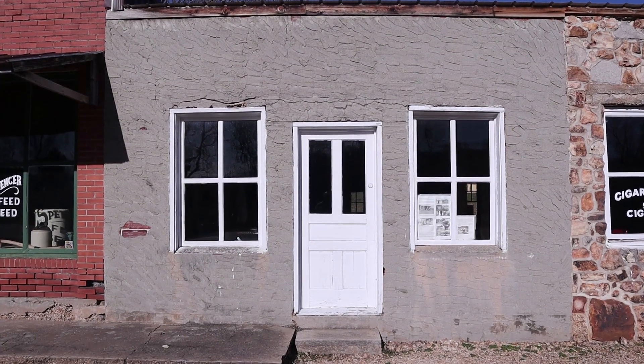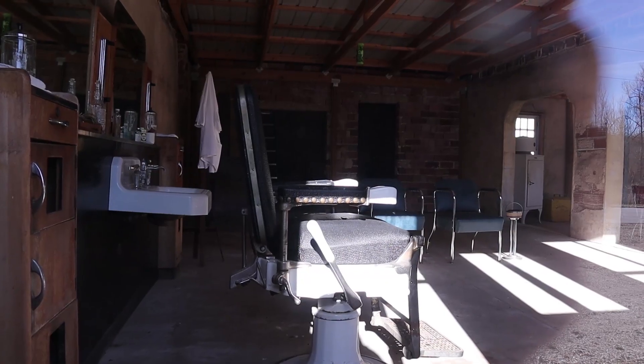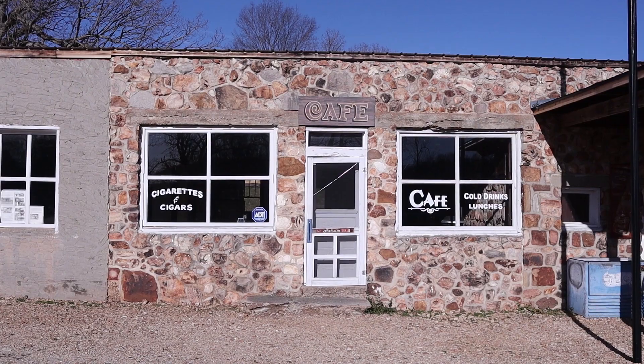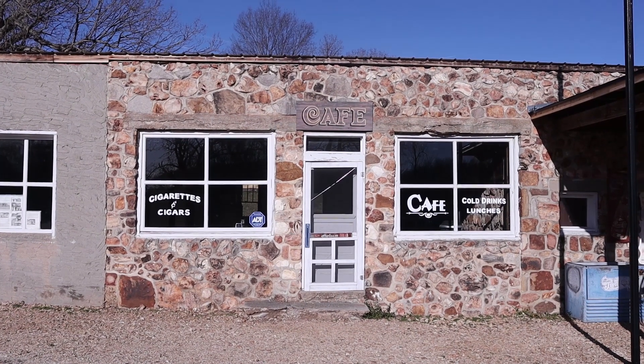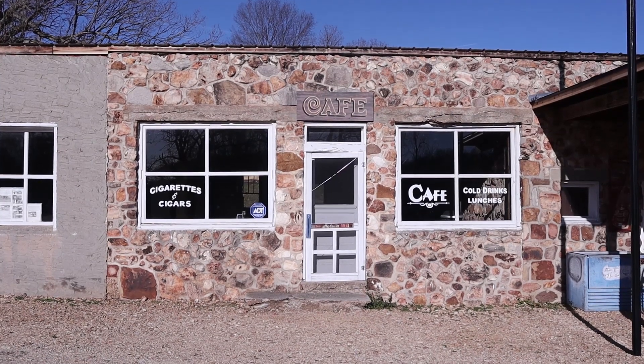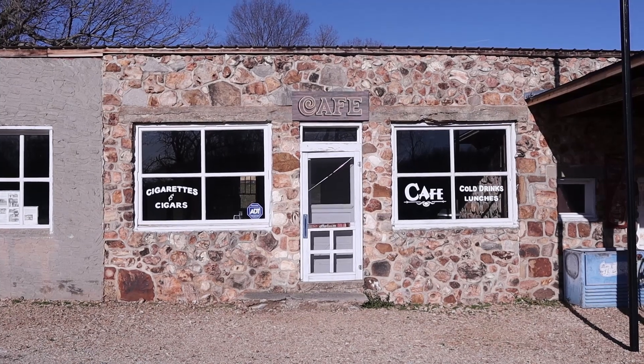This building used to be the barbershop — see the barber chair in there? There is the old cafe. Notice the way the structure of the building is made; it's rather quite popular in the Ozark area.